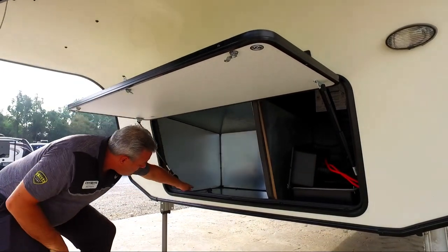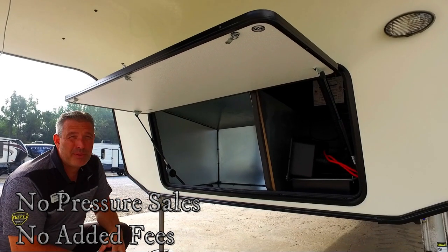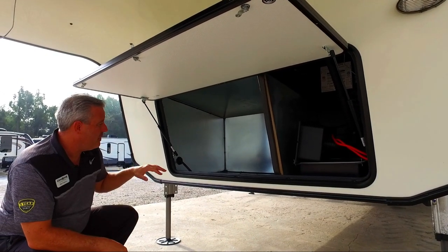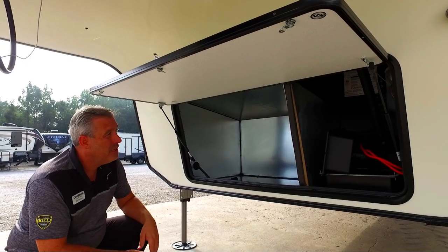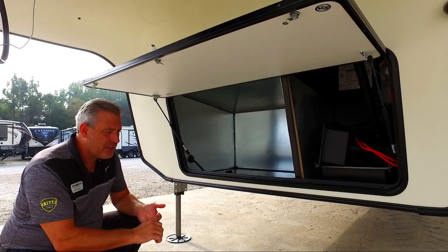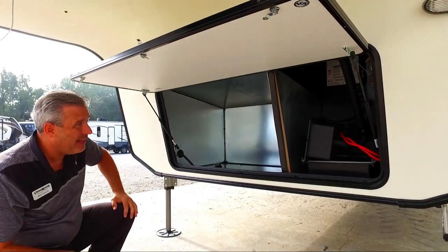Standard in every Cameo is a plug-and-play generator prep. It'll fit up to a 6.0 Onan generator and all you have to do is plug it in, run your exhaust, and tap into your fuel source and you're ready to go. Very simple — all your junction boxes, your wiring, your start-stop switch is already in there.